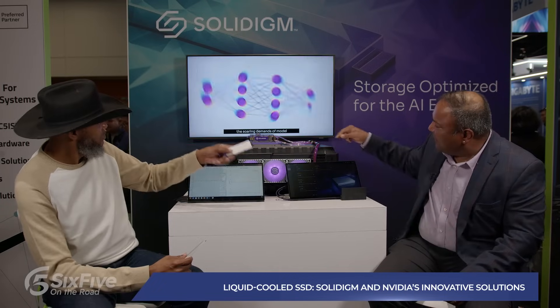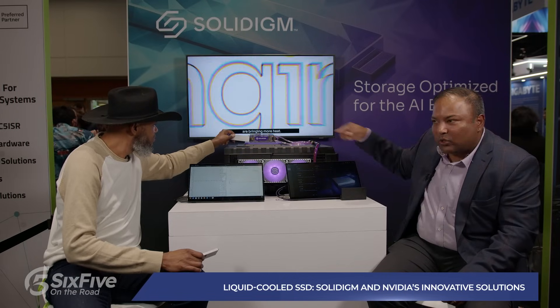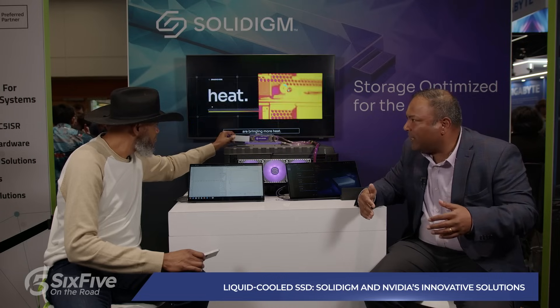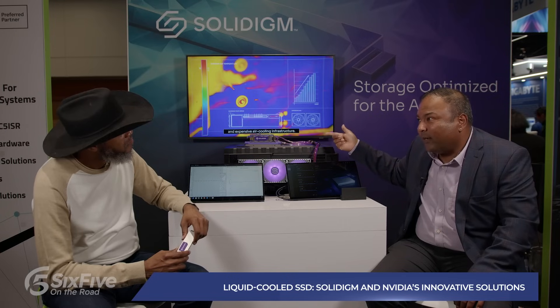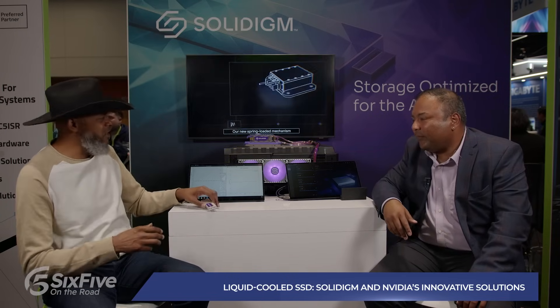Today's servers have fans which are air-cooled solutions. In our E1.S what you see is essentially a cold plate kit. Solidigm had to not just invent and work on the SSD — we actually had to partner and design a cold plate technology to take advantage of this. Storage is one component in the server which needs serviceability and hot-pluggability. GPUs and CPUs are soldered down, but SSDs need to be hot-pluggable.